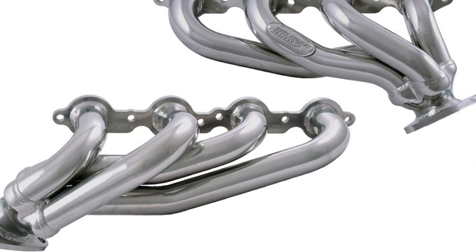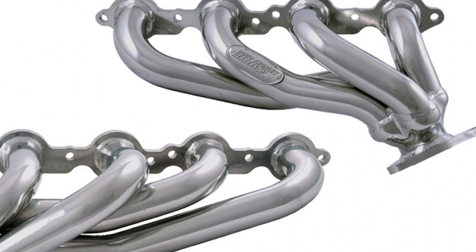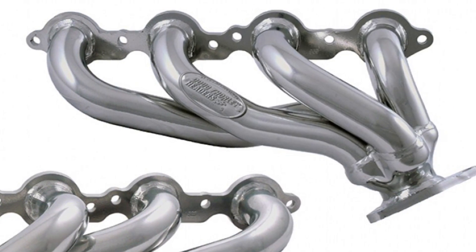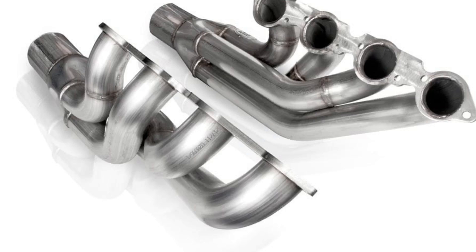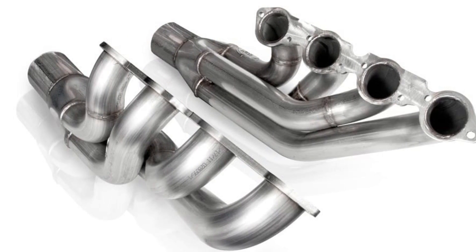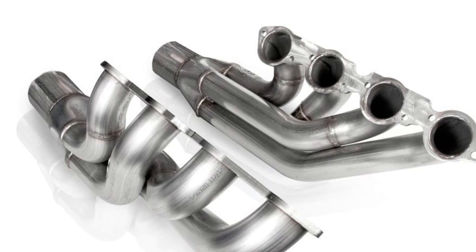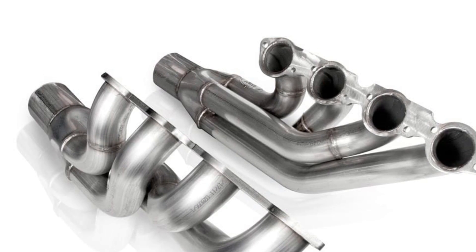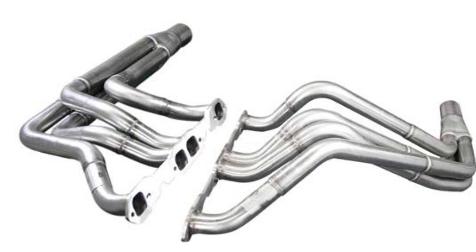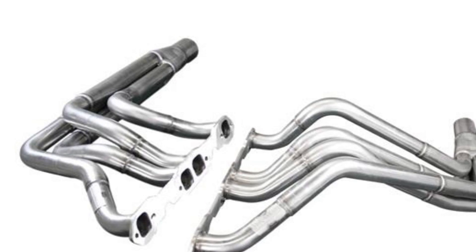Next, let's talk about headers. California regulates headers in two categories. The first is vehicles that naturally come without catalytic converters — headers for these vehicles are considered a legal replacement part as long as the replacement header allows for the installation of all smog control equipment naturally attached to the stock exhaust manifold. For catalytic converter equipped vehicles, headers will require an executive order to be legal for street use.